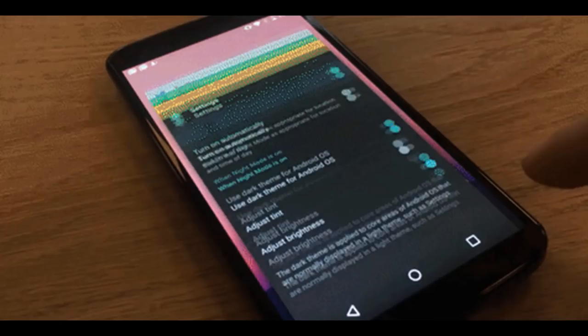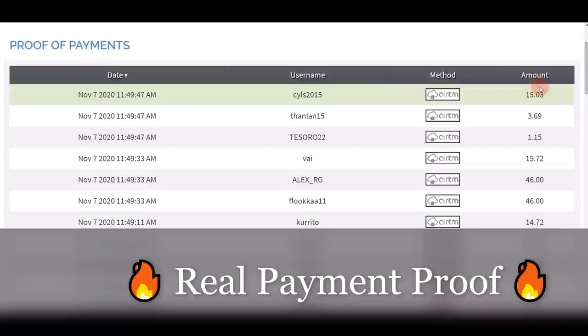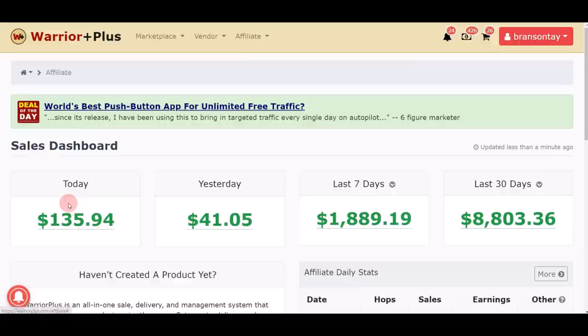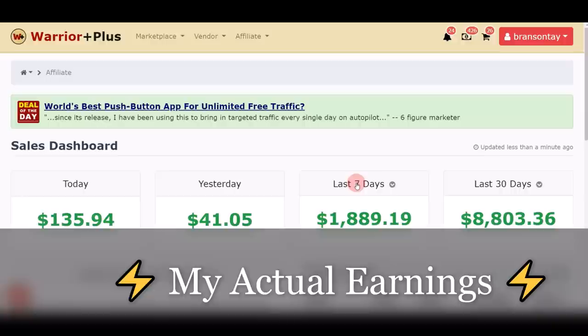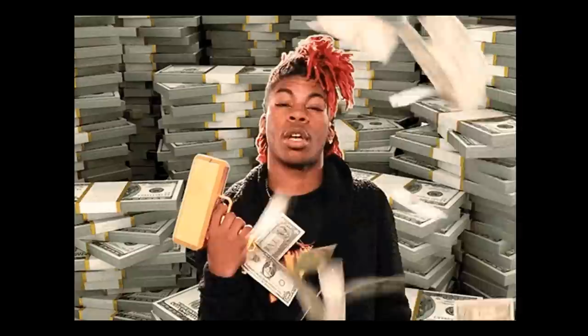If you are watching this video you probably have a mobile phone and chances are you're using it every single day. Why not download a few apps to get paid and make money? In this video I'm gonna show you five brand new apps that are gonna pay you a combined total of $500 in one day. You can see the money — $15, $46, $14, $20 — again and again. Today I'm making $135, yesterday just about $41, over the last seven days over $1,800, and the last 30 days over $8,000 in a single month.